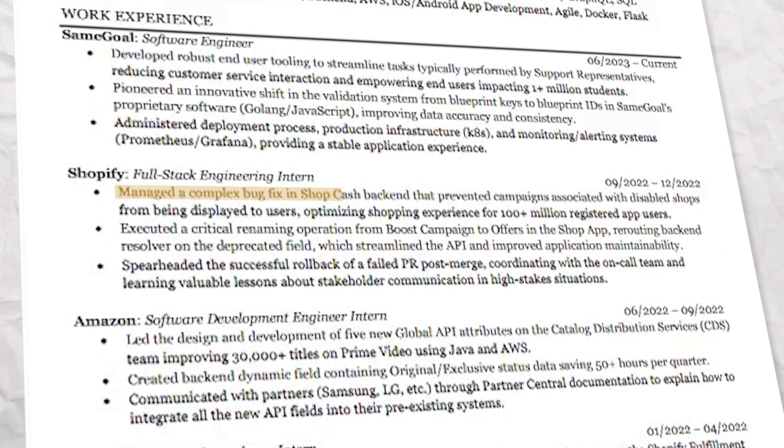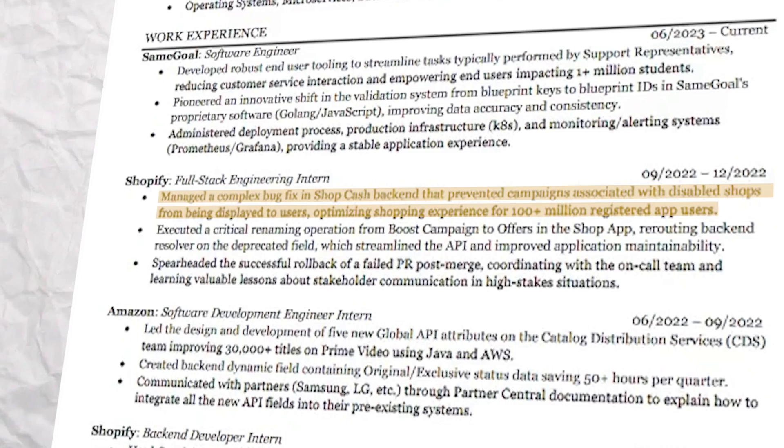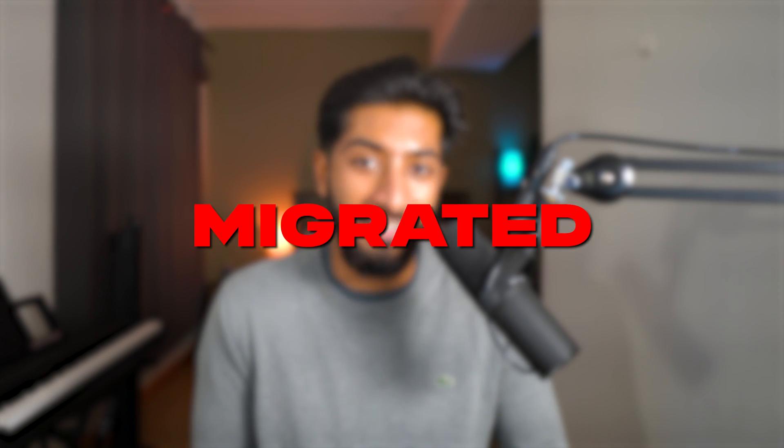Recruiters spend five seconds looking at your resume, making sure you have some experience and are a little bit qualified. So juice up your resume to seem as dramatic and revolutionary as possible. Instead of 'you fixed a bug in the app,' write: 'Managed a complex bug fix in the Shopcash backend that prevented campaigns associated with disabled shops from being displayed to users, optimizing the shopping experience for 100-plus million registered app users.' A good way to do this: always start with an action verb and include large numbers. Good action verbs for engineering include developed, pioneered, executed, spearheaded, implemented, and migrated. Don't use the same one twice. Almost every section of my resume has a large number tacked onto it — large numbers make your points seem specific, impressive, and grand.